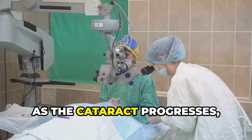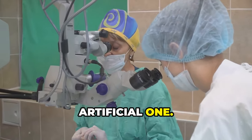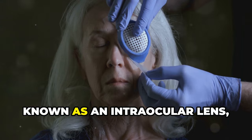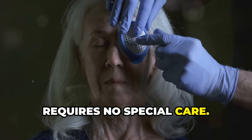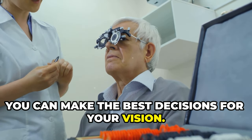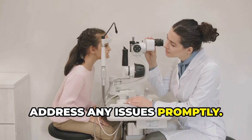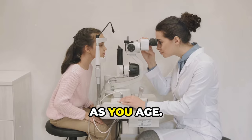However, as the cataract progresses, surgery might be necessary to remove the cloudy lens and replace it with an artificial one. Cataract surgery is a common and generally safe procedure that can restore clear vision. The artificial lens, known as an intraocular lens, is designed to last a lifetime and requires no special care. By staying informed and proactive about your eye health, regular checkups and consultations with your eye care professional can help you monitor your eyes and address any issues promptly.